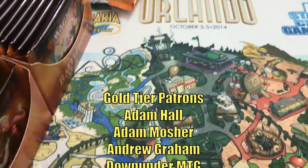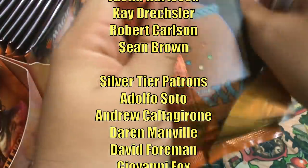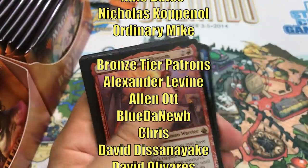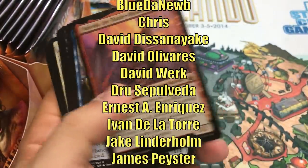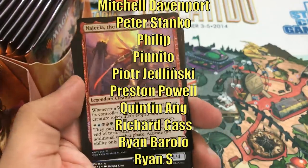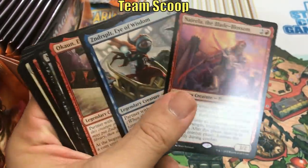Thanks for watching! This video is made possible through the generous support of viewers like you on Patreon. Check out the description below for links to our Patreon page, as well as our Amazon Affiliate Store, where a small percentage of all sales will also help support the channel. If you haven't had a chance yet to subscribe, hit that subscribe button so you don't miss any of the new videos on Heroes and Legends. Talk to you again soon, and have a great day!